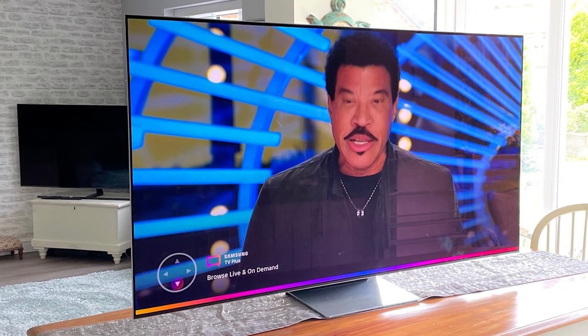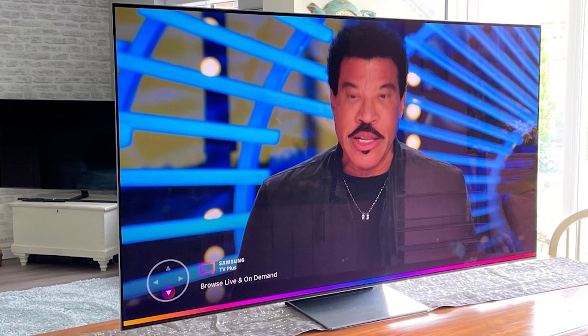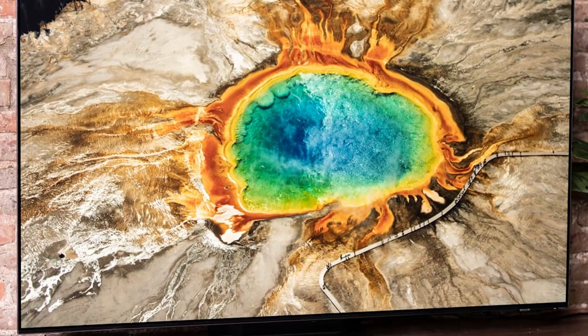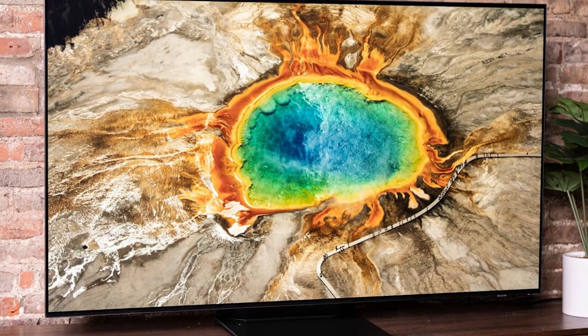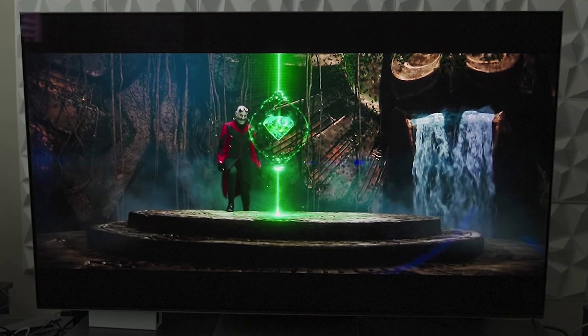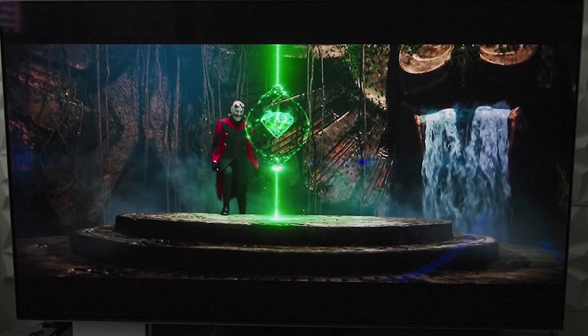Small outcroppings in the middle and near the lower right corner respectively house the TV's far-field microphone and infrared sensor. The S95B sits on a 14-inch wide rectangular metal base, though you can also mount it on a wall. The panel is incredibly thin in most places — approximately a quarter-inch in depth — with the thickest part being a gray plastic enclosure on the back that houses all of the electronics and physical connections.